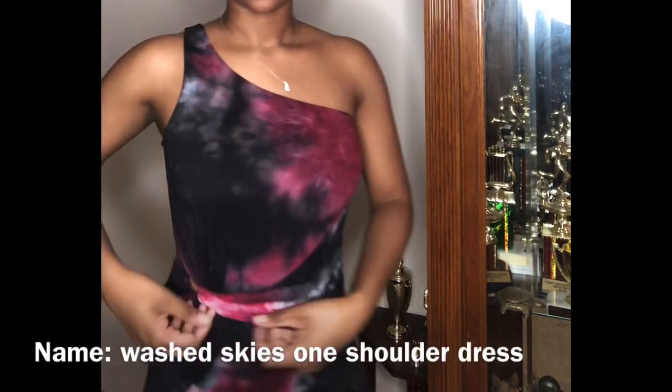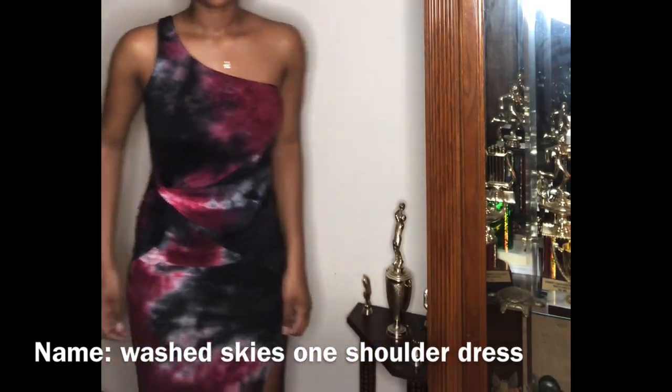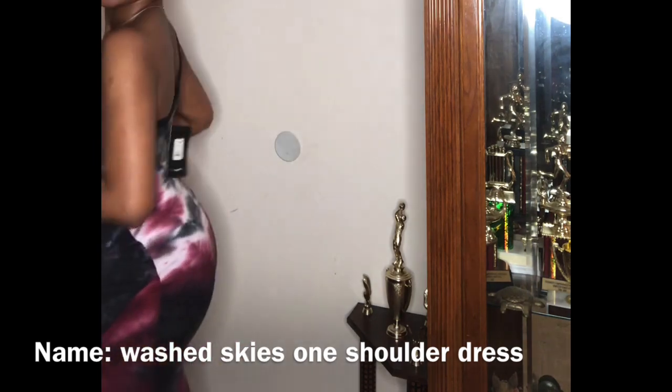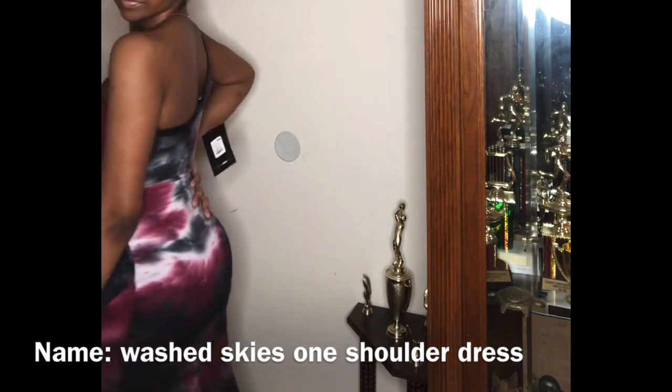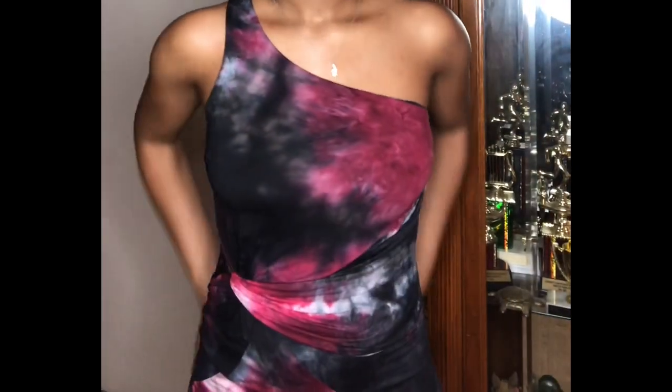Outfit number three — this dress is so comfortable, oh my god. It has a little tie thing and a style to it. It's only one shoulder and it has a split. Let me show you the split. Here's the back of it — it's like a fit check. It's long and you can't even see where it goes down. It's really cute. The material is like cloth and it just feels good.